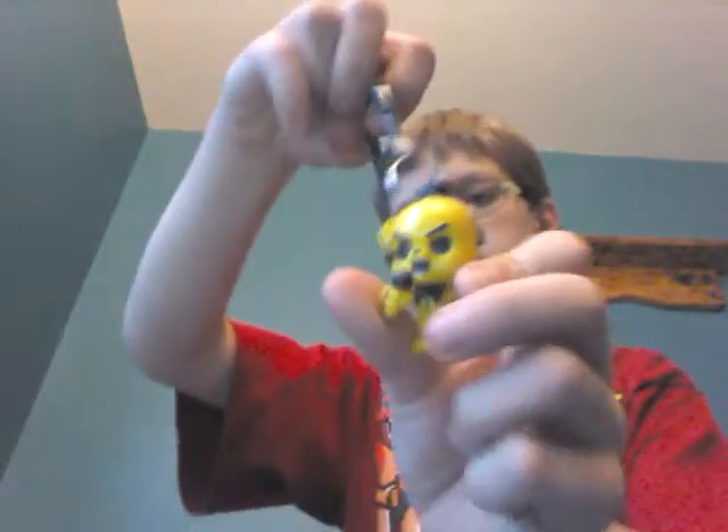Next up we have the Golden Freddy keychain. Then we have some action figures, and first up we have Golden Freddy — he's totally movable. So cool. His arm broke off.